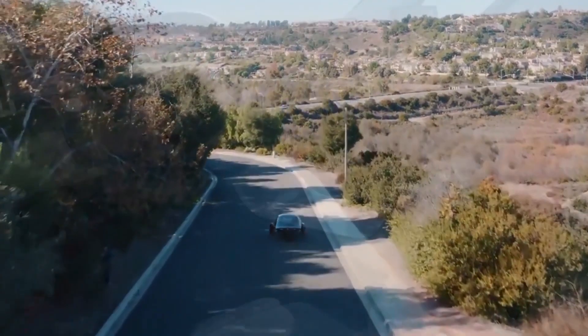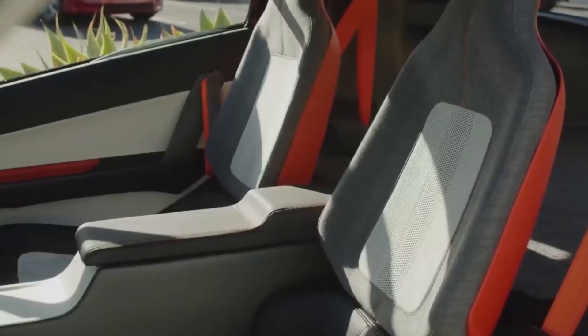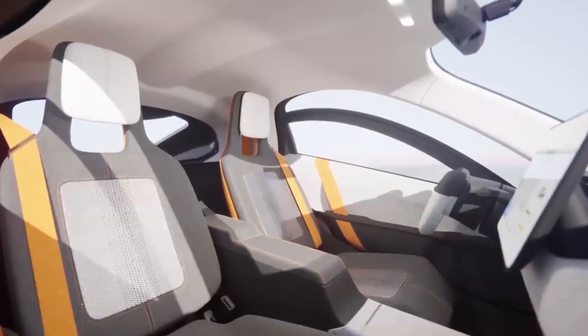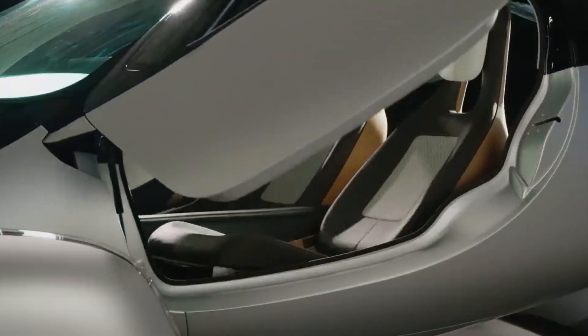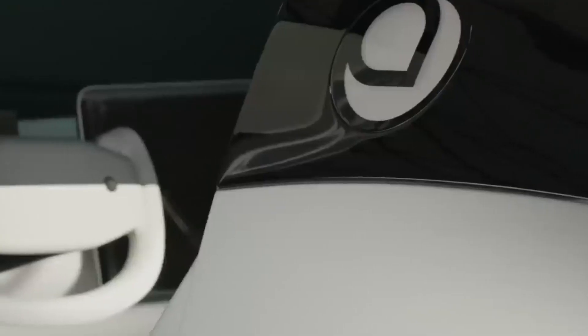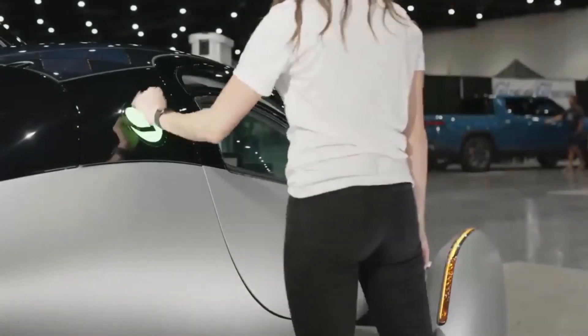Designing a comfortable space also meant focusing on personalization. The seats in Aptera are fully adjustable, moving forward and backward at an angle so that everyone can find their preferred seating position. The seats are also made to be extremely safe, lightweight, and very strong, just like the vehicle.